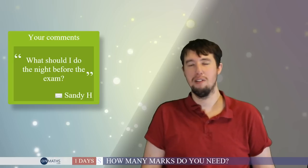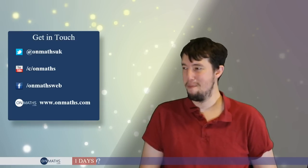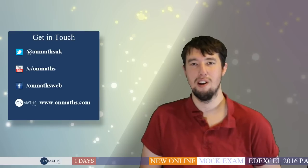I've been rambling way too much — I thought this would be a three-minute video! If you have something to say, join us on Twitter, YouTube, or the OnMaths forum. We've got thousands of people on the OnMaths site, so if you've got a question please talk to us there. And the last thing I want to say is: best of luck. This is the last video before the exam — I wish everyone the very best of luck.